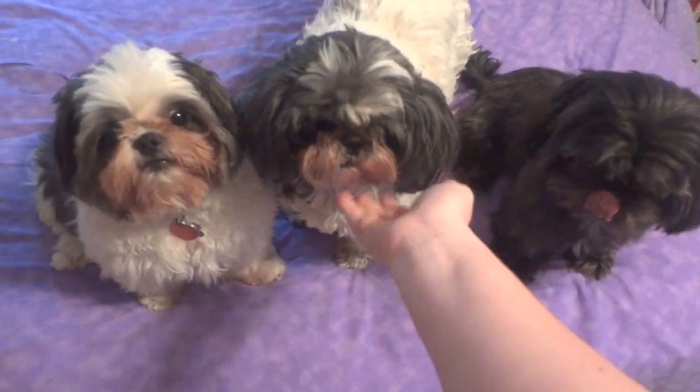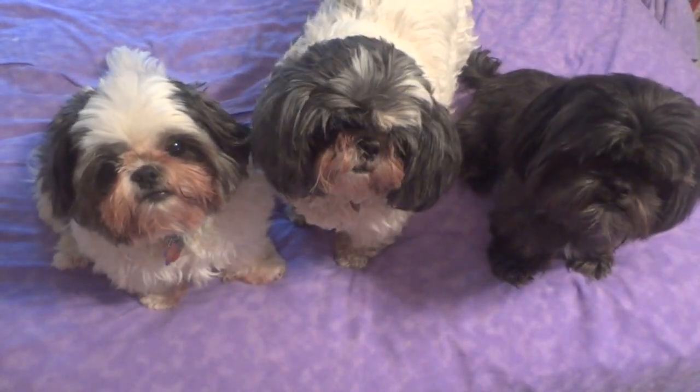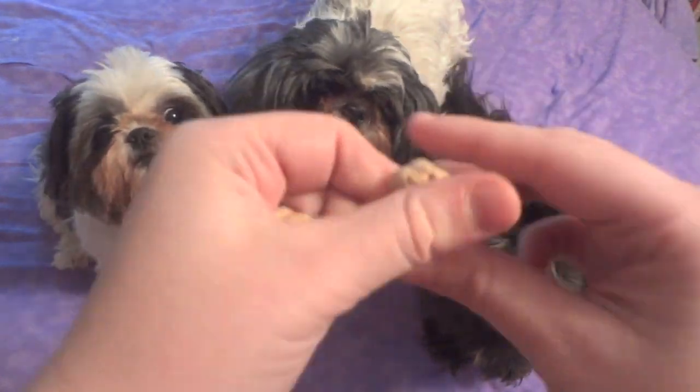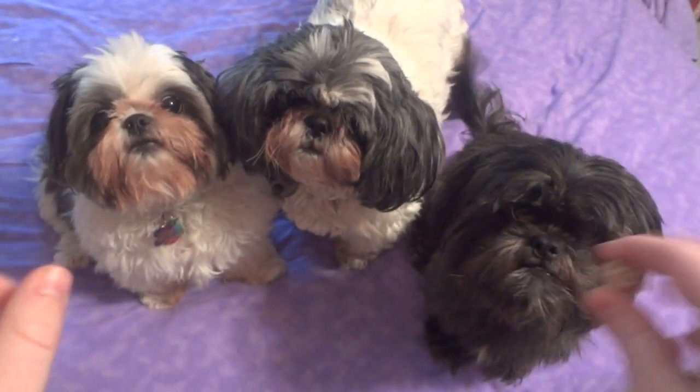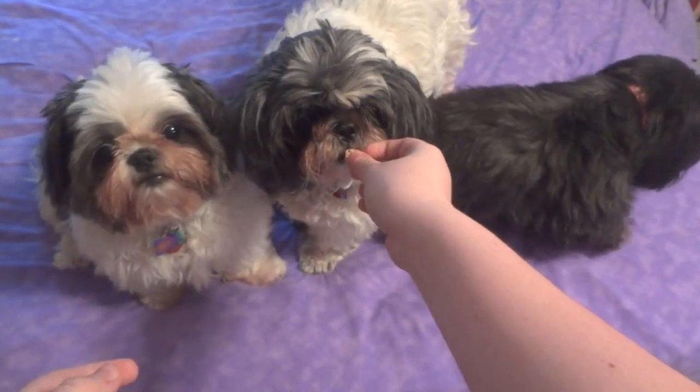Hey guys, today I'm here with Ellie, Zoe, and Pickles and I just wanted to show them real fast because we're actually taking all three of them today to go get their haircuts. They're really excited because they know I have a treat for them right now, so I'm really surprised they're all sitting this still. I'll go ahead and give it to them. Hopefully they won't leave.